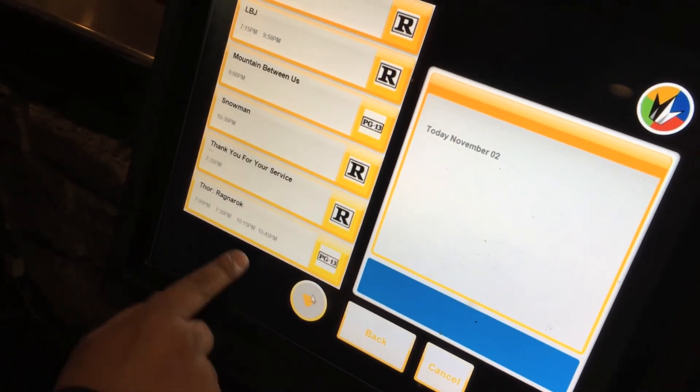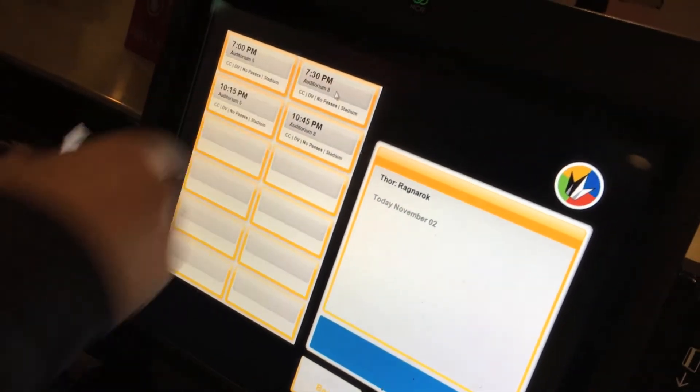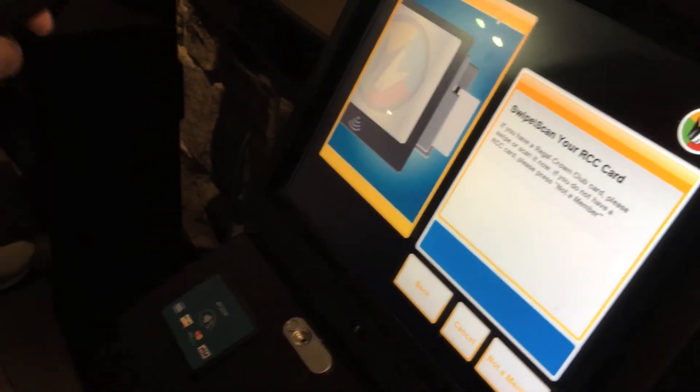We're going to see Thor: Ragnarok — however you pronounce it. Don't forget to redeem your points if you have a crown card — don't forget to redeem that.